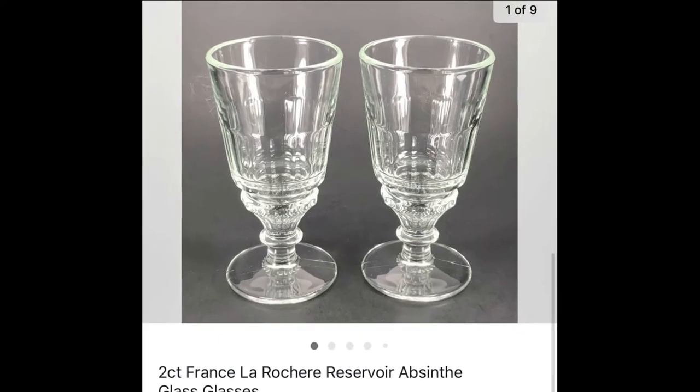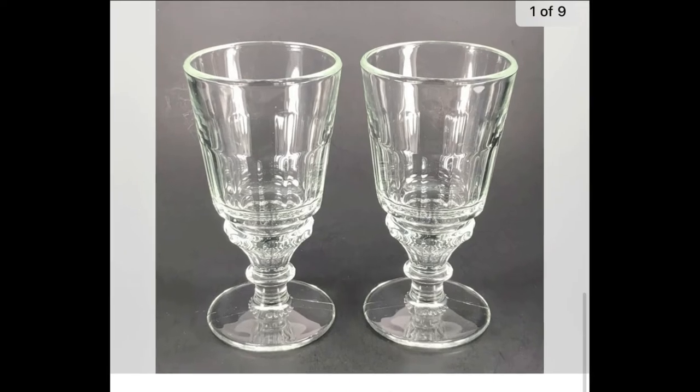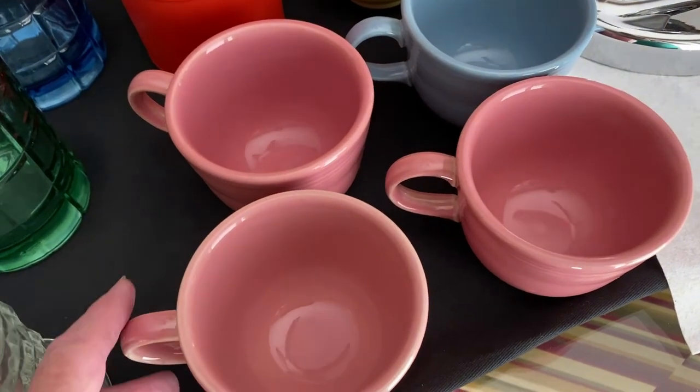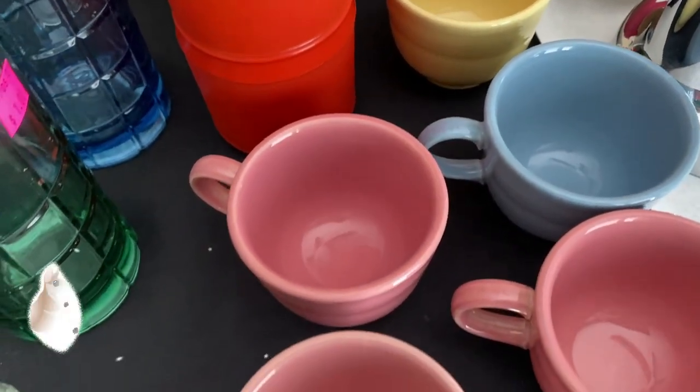It wasn't too long ago that I found this two-count lot of France La Rochère reservoir absinthe glasses — absinthe is a liqueur. I paid only $1.99 for the two and they sold for $18 plus shipping.